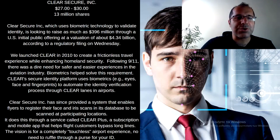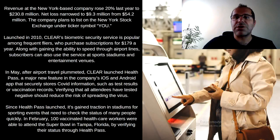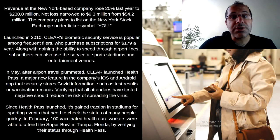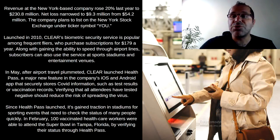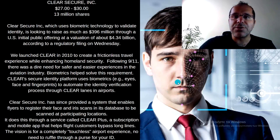According to Clear Secure, they launched Clear in 2010 to create a frictionless travel experience while enhancing homeland security. Following 9/11, there was a dire need for a safer and easier experience, so they created the biometric experience. As you can see in the picture here on the right, the company stores important information about you, such as your face identity and iris scan. When you go to an airport where Clear Secure exists, you don't have to wait in line — you're already a subscriber, you go to their machine, it scans your face and eyes, and you're ready to go, skipping the long line without needing to show your ID. Biometrics helped solve this requirement.